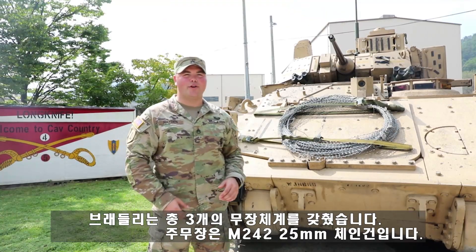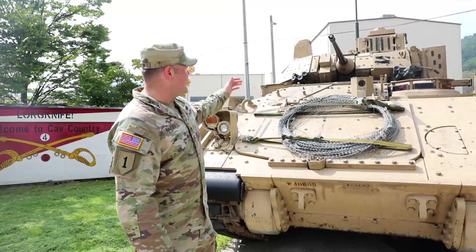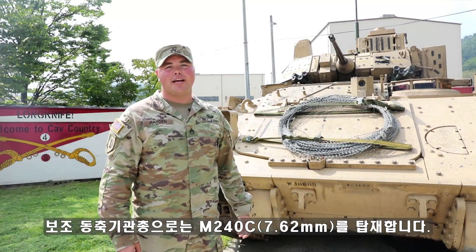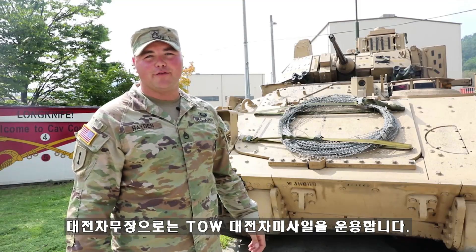The Bradley has three weapon systems. We have the M242 25 millimeter dual feed chain gun, and the alternate weapon system is an M240 Charlie coaxial machine gun chambered in 762. Additionally, we have the TOW missile system, which is our anti-tank capability for our Bradley.